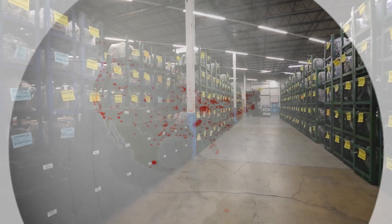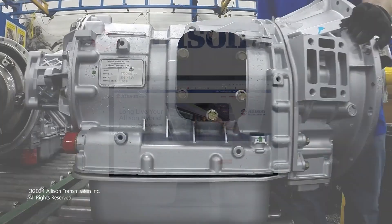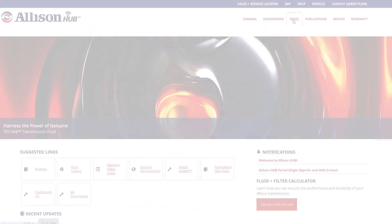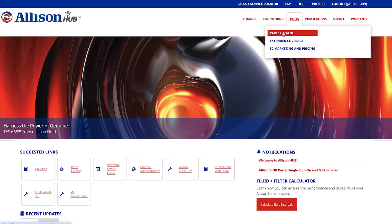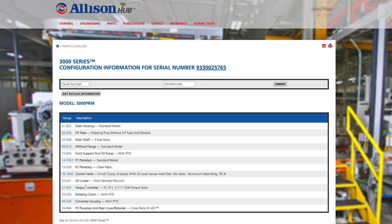Finding the right Allison Retran is easy. All you need is a transmission serial number and access to the Allison Hub. In the Allison Hub, select the Parts drop-down menu and go to Parts Catalog. On the Parts Catalog page, set Search Type to Serial Number or Retran SN and enter the transmission serial number in the Search For box, then click Search.